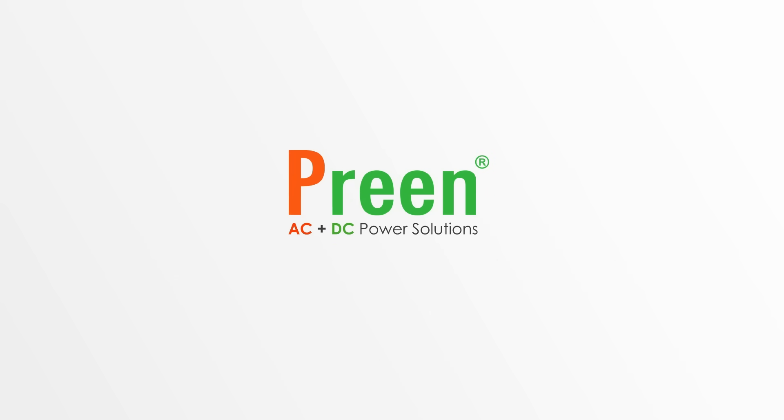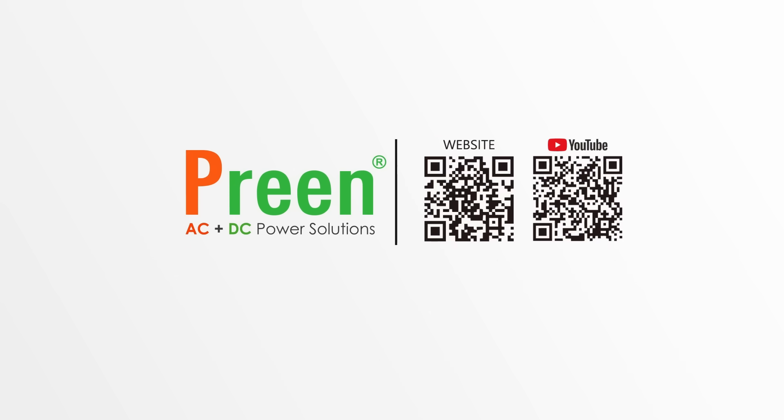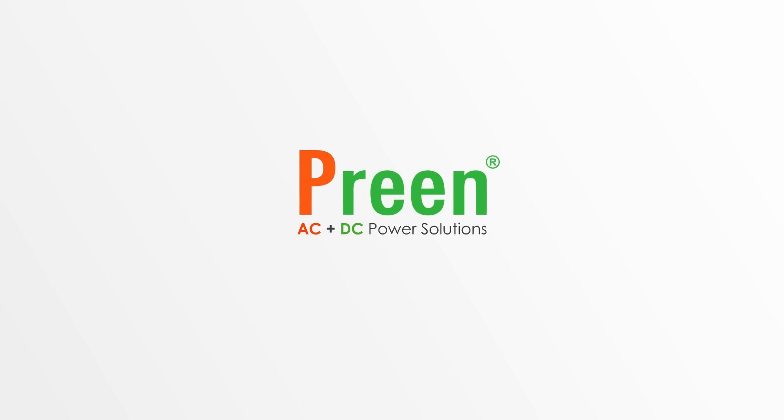If you have any further questions about our upgraded AFC series, please feel free to contact us or your local distributor. Thank you for watching this video.